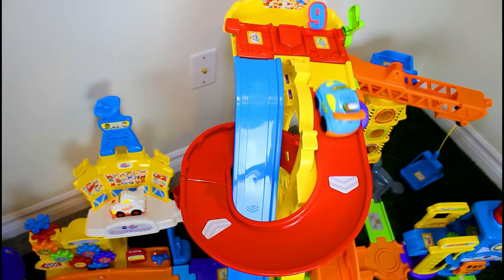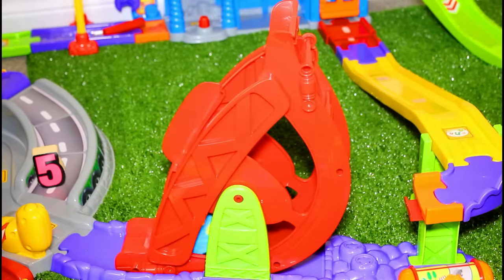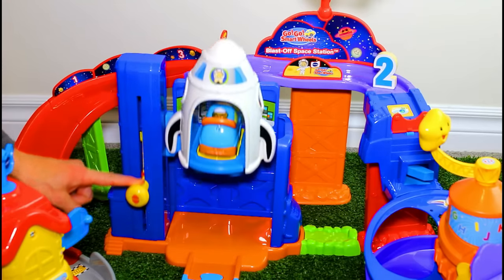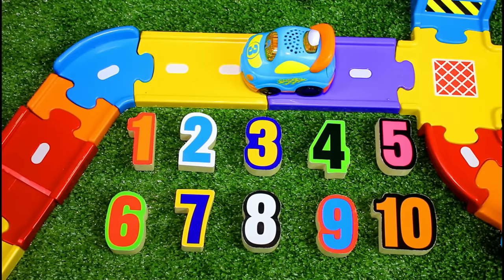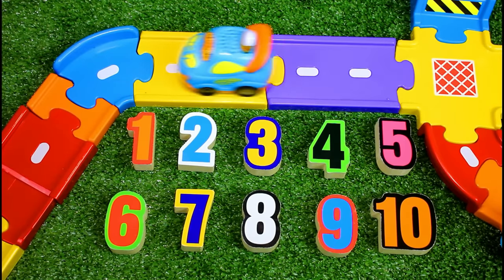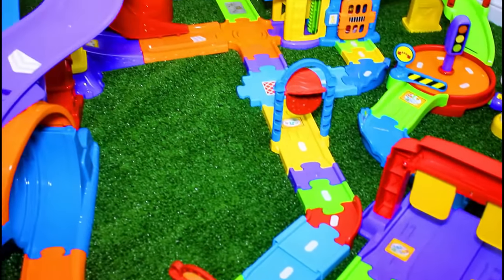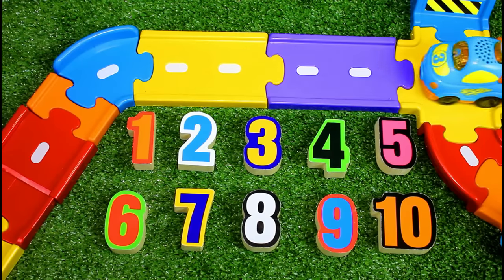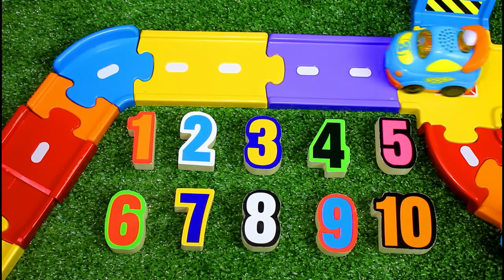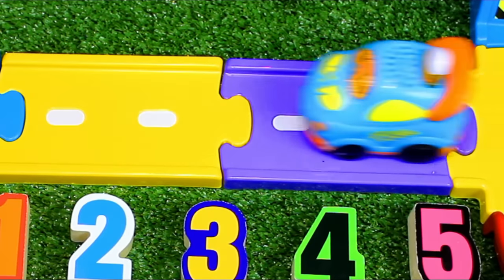Today we've got something pretty special and a little bit different — it's a Smart Wheel City game called Number Hunt, and you can play along! We've got the numbers one to ten, and for today's challenge we're going to hide all these numbers inside Smart Wheel City. You and all our friends are going to help us find them, and we're going to sing a special number-finding song while we do it.